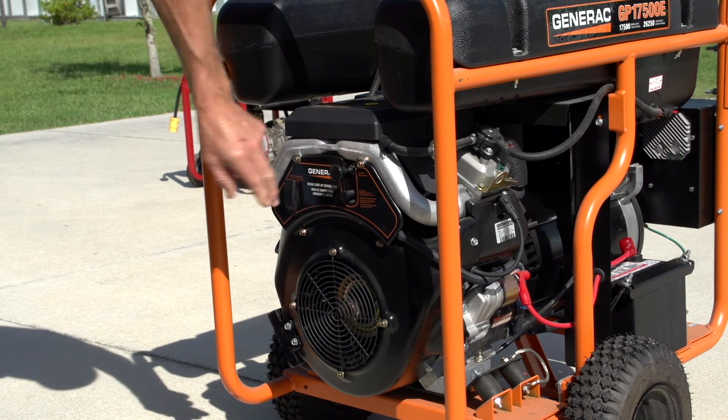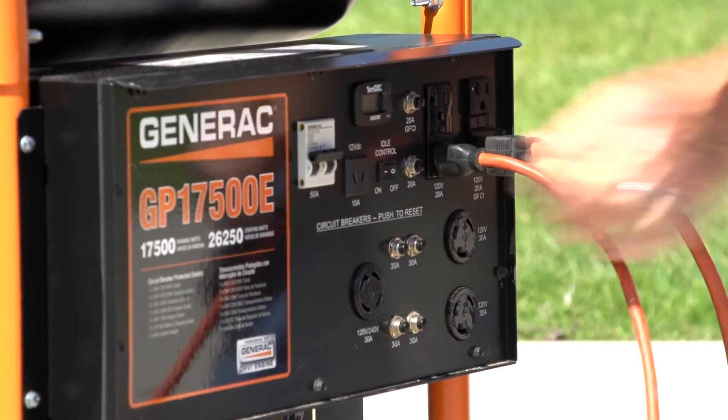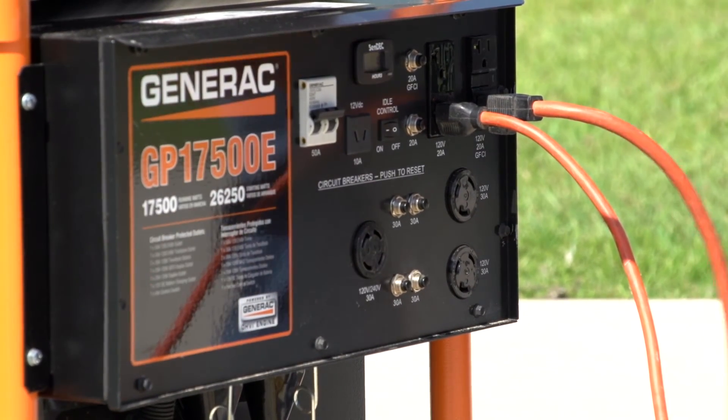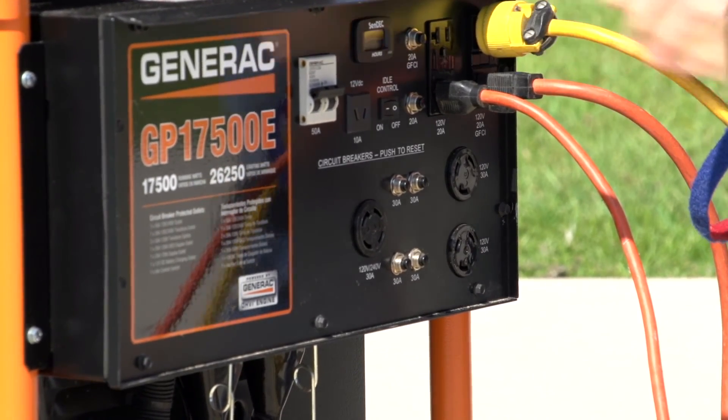If you're using a portable generator, plug appliances directly into it using a heavy-duty, three-pronged, grounded extension cord that is free of cuts or tears. Never plug the generator into a wall unit or wire it into your main breaker circuit.